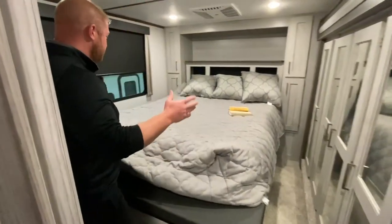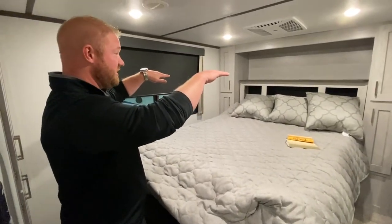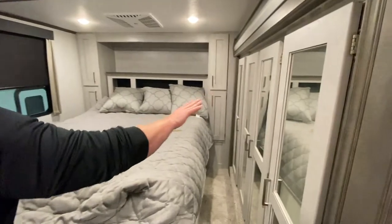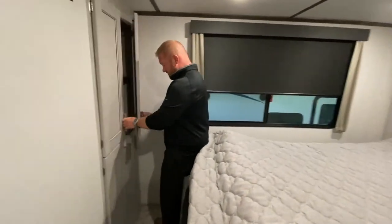Once you get into the bedroom, the bed actually lifts up so your toys can go inside that cargo space. You have a second AC unit and lots of storage inside this wardrobe slide, and you even have additional storage over here.